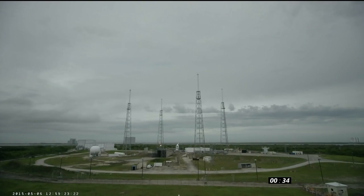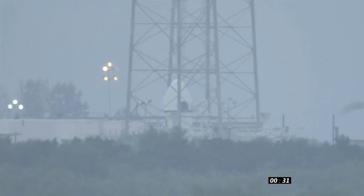The Dragon will deploy drogue chutes, then main chutes, and parachute into the water. The entire test should last about 90 seconds. T minus 30 seconds.